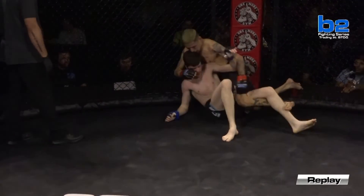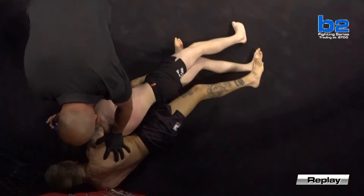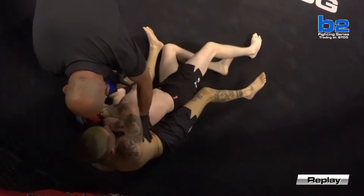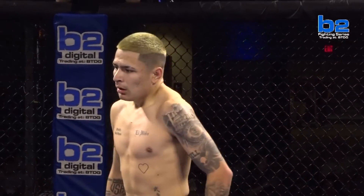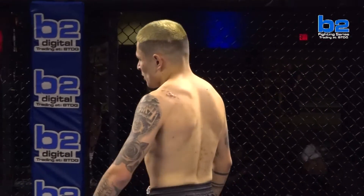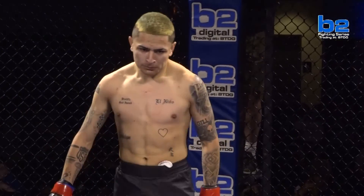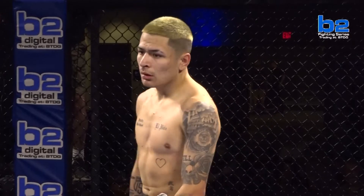Look at this replay — strong hips, nice ground and pound to get that rear naked choke in. Great job by Johnny Gill. Patrick Dodd unfortunately drops his amateur debut, going to oh and one, and will look to get back on track. That's what these guys are chasing — that coveted first amateur victory that Johnny Gill just got.